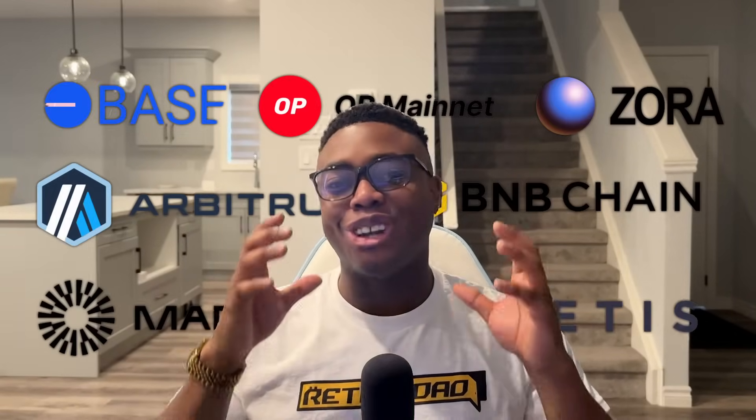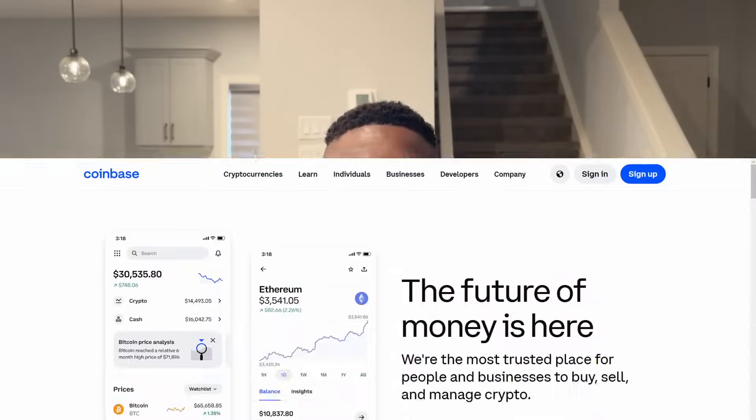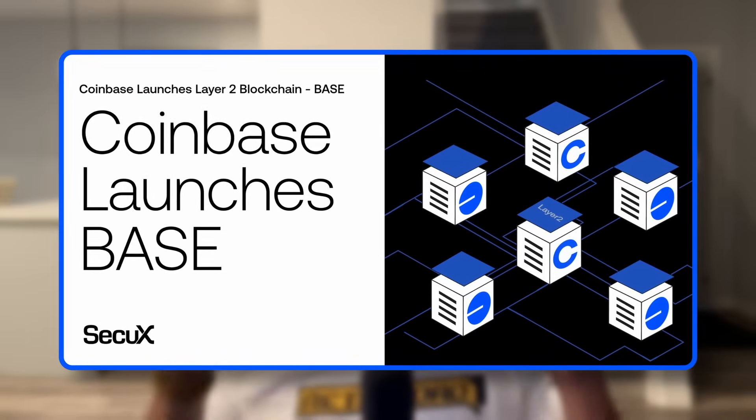By the end of this video, you'll realize that BASE is not just another layer 2 blockchain, but rather it's Coinbase's bold play to bring the next billion users onto the blockchain. Before we get into this, let's zoom out just a little bit. If you're in crypto, you know that Coinbase is not just another exchange — it's actually the on-ramp for millions of people to get into the world of crypto. And with BASE, they're doubling down on their mission to make crypto a mainstream thing.